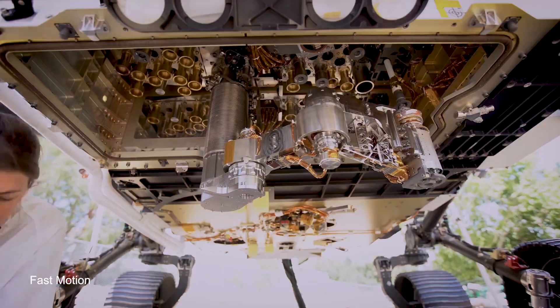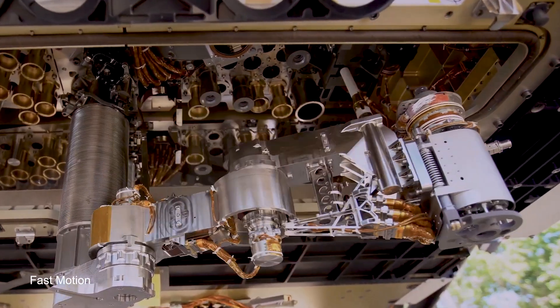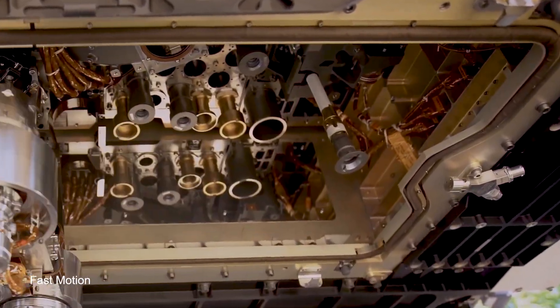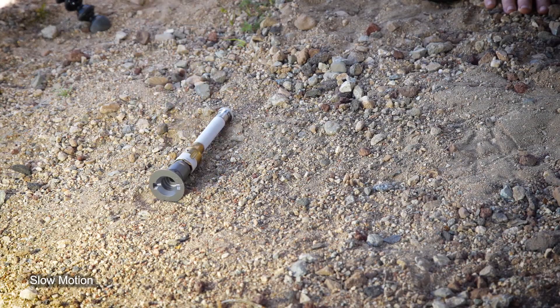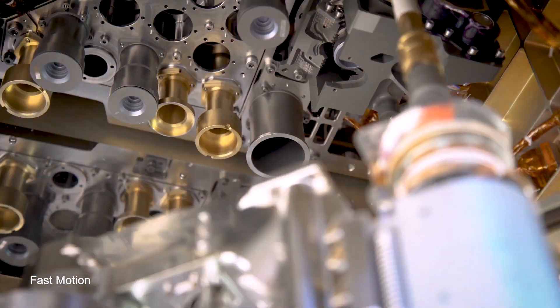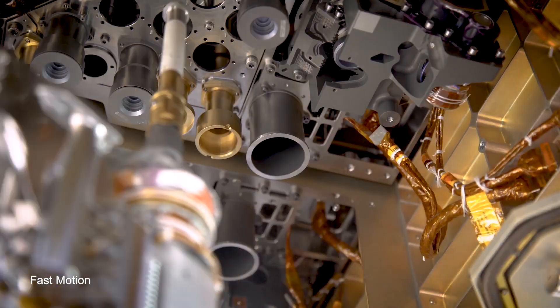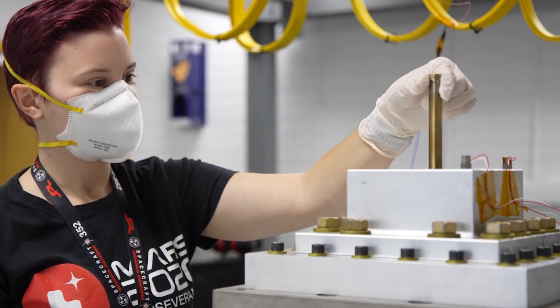What kind of testing is being done here at JPL to prepare the sample tubes for their journey back to Earth? The sample tubes have already gone through a lot of testing to date, but we're going to continue testing to make sure they can survive every leg of this mission. Some of them involve mimicking Mars' environment, practice robotic handling of the tubes, making sure they can survive each of those steps, the launch environment, and the landing environment.